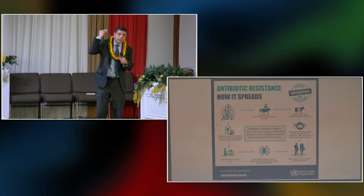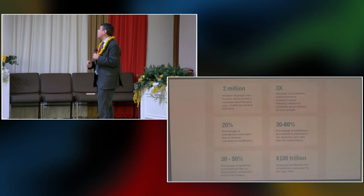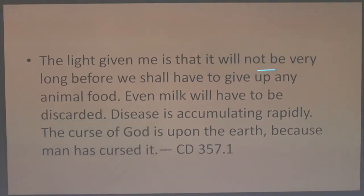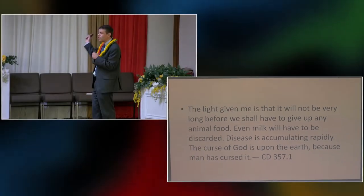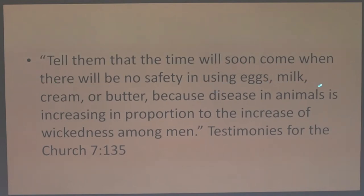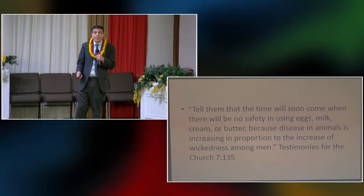By giving so many antibiotics to animals, we are creating tremendous antibiotic resistance, and the day we need them they don't work. In 'Counsels on Diet,' it says: 'The light given me is that it will not be very long before we should have to give up any animal food — even milk will have to be discarded. Disease is accumulating rapidly; the curse of God is upon the earth because man has cursed it.' Another quotation: 'The time will soon come when there will be no safety in using eggs, milk, cream, or butter because disease in animals is increasing in proportion to the increase of the wickedness among men.'